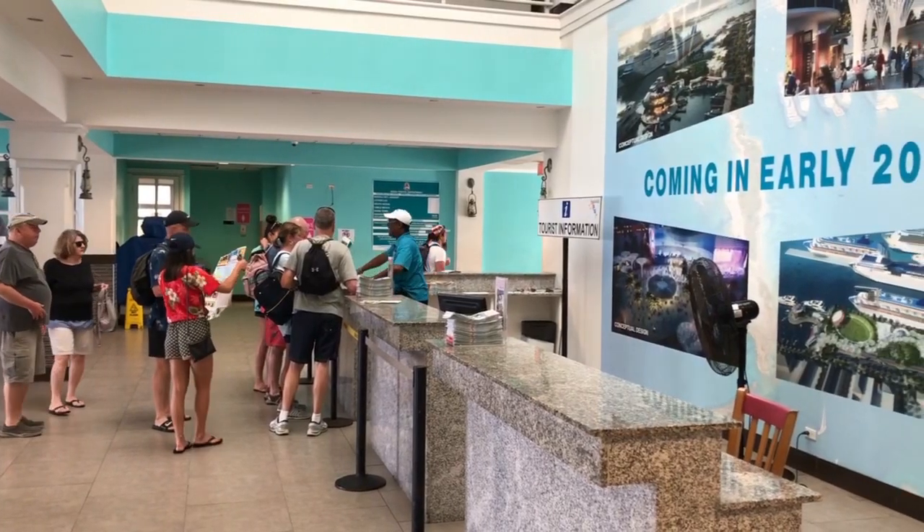If you guys are coming off the cruise ship, the first building you pass through is called Festival Place. It's an information center and they have restrooms there. So as soon as you pass that, you go into this little shopping area that's right here.